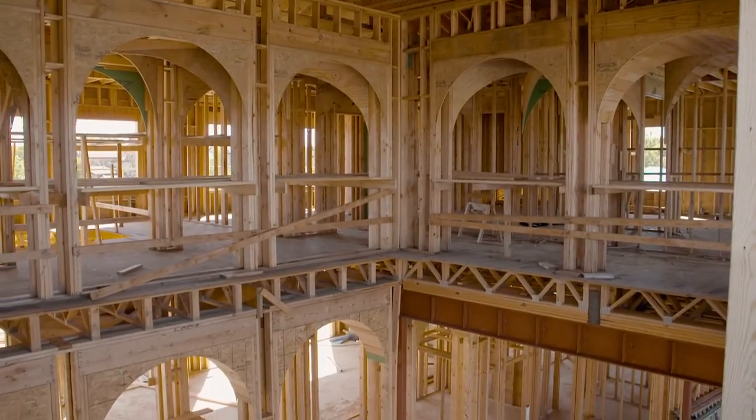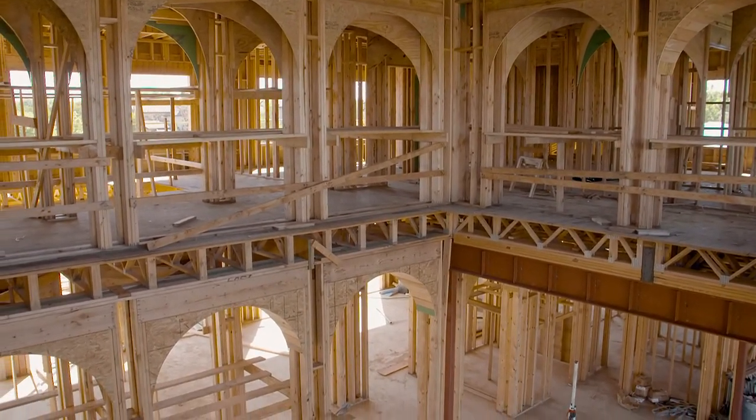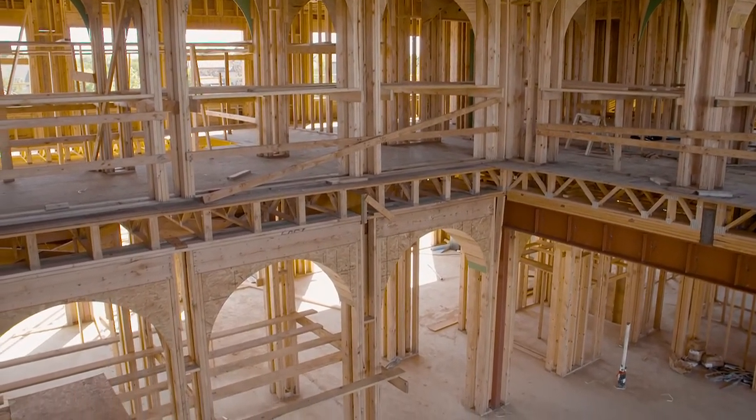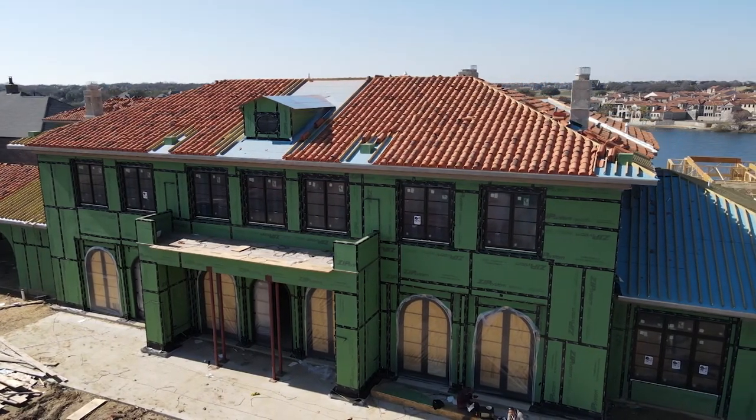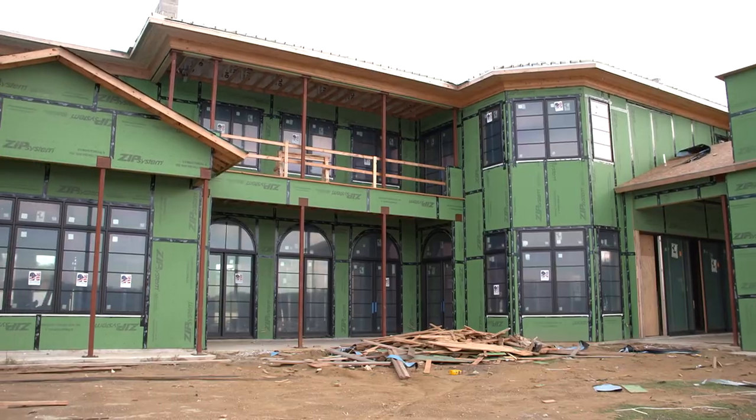The house is moving along really well. The groin vaults are at a point where we have to stop for a while. The exterior doors are on and the house is really starting to shape up nicely.